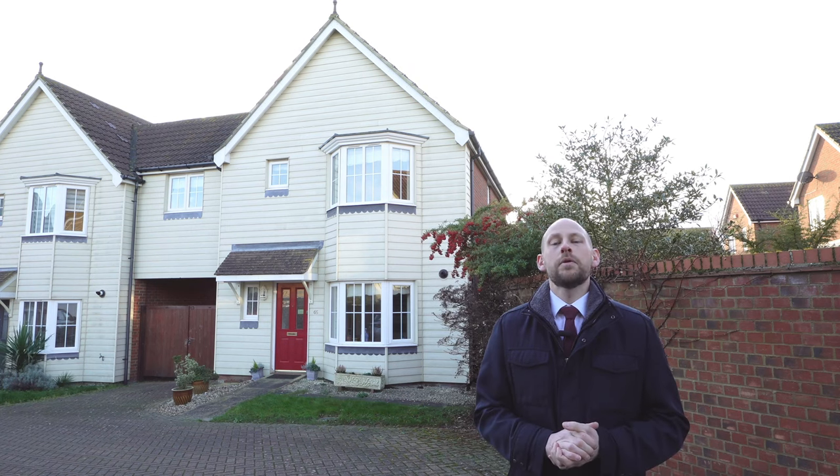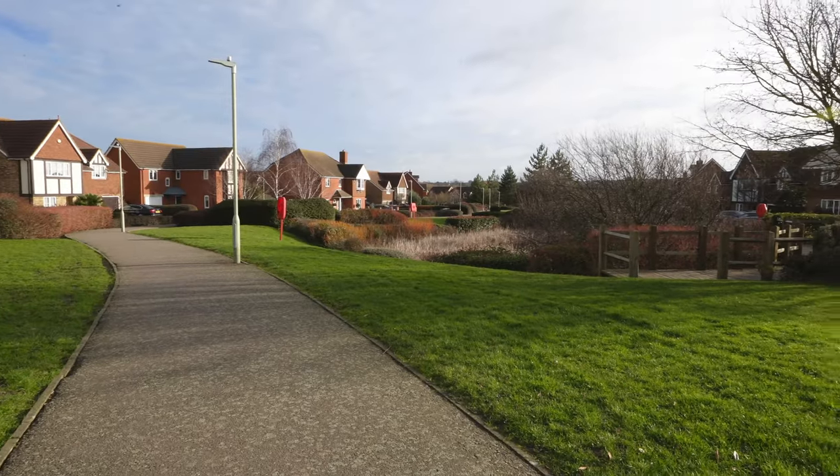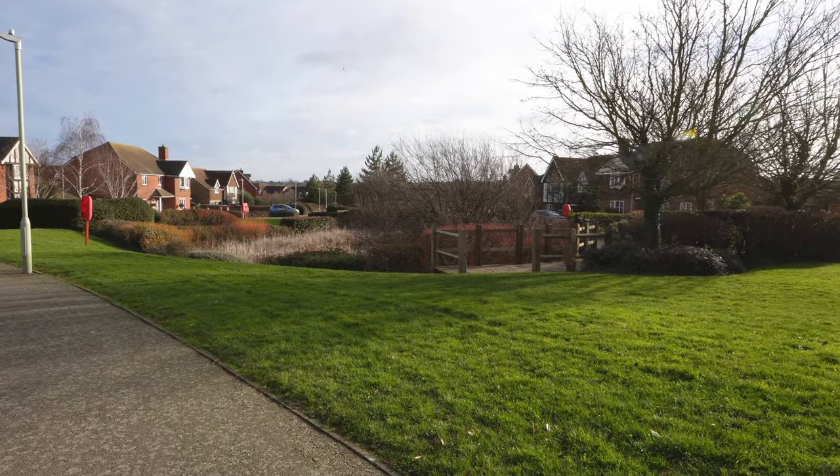Hi, it's Gareth from David Clark Estate Agents. Welcome to Pochard Crescent. This wonderful four-bedroom linked detached property is the one we're going to show you around today. It's on the popular Stillwater development, very close to the local Herne Bay High School, and also benefits from a central park area and a very popular residential development. Let's go and have a look around.